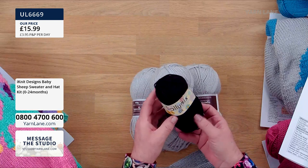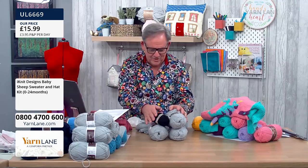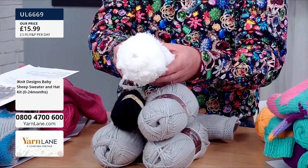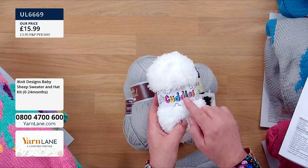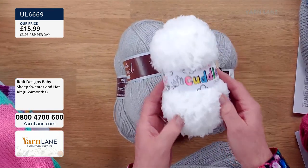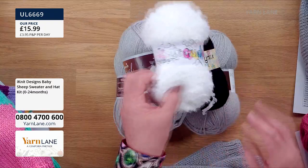But look what you make your sheep out of — it's called Cuddles Chunky. It's 100% polyester, 125 metres, 50 grams. That's what you use to make your sheep with. It's very tactile. So thank you, Teresa Constantine, for making that one.